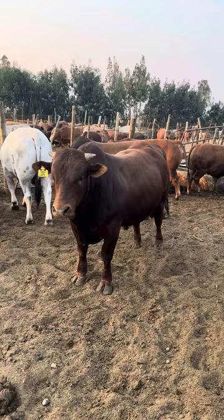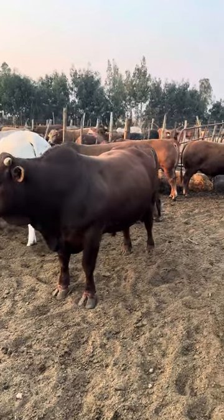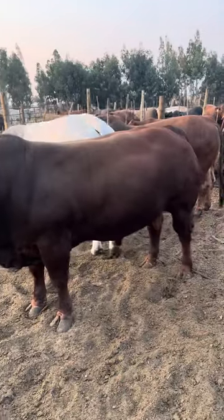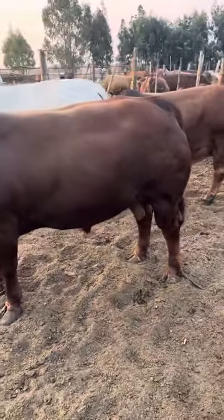This is also a Bonsmara with great muscling. Brahman is champ in a feedlot — go to Brahman, you will always be safe.